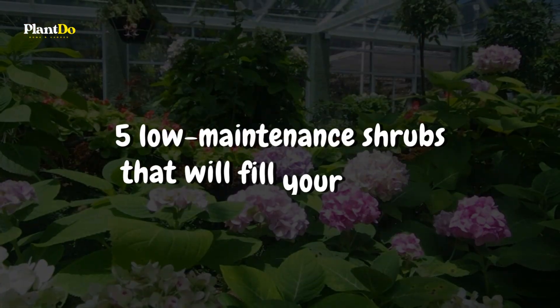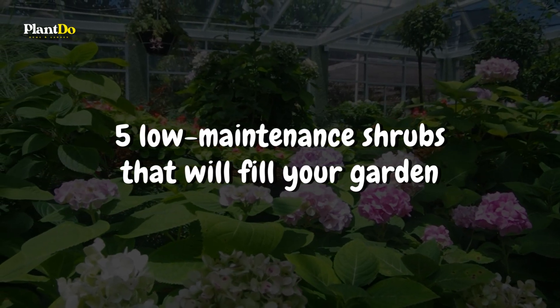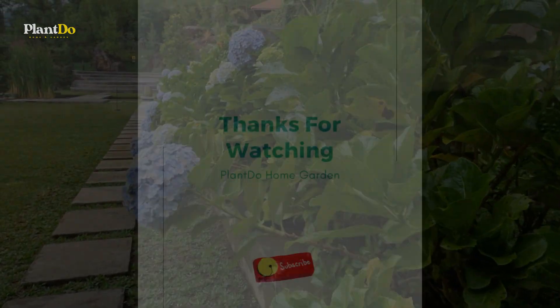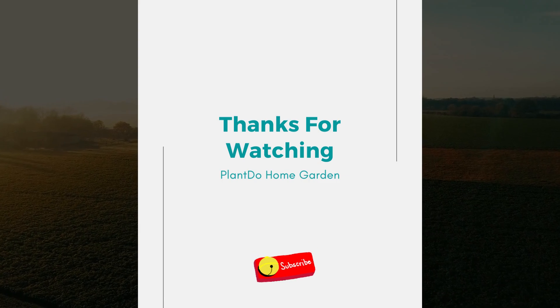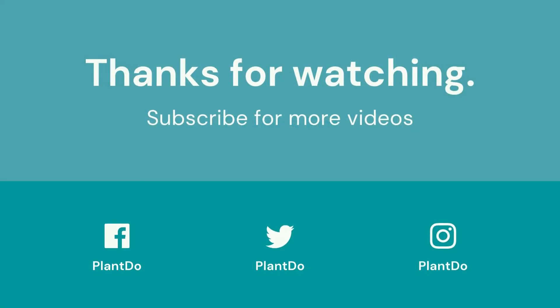So, there you have it — five stunning, low-maintenance shrubs that will fill your garden with color and life all summer long. Thank you for joining us today. If you found this video helpful, please hit the like button and share it with your fellow gardening enthusiasts. And don't forget to subscribe to our channel for more insightful gardening tips and guides. Until next time, happy gardening!